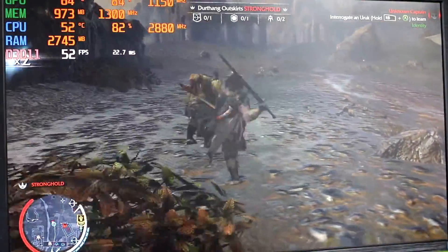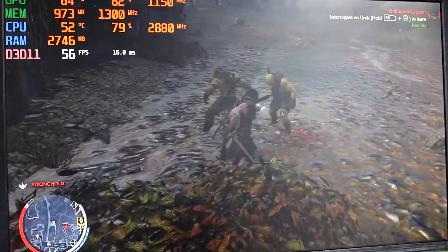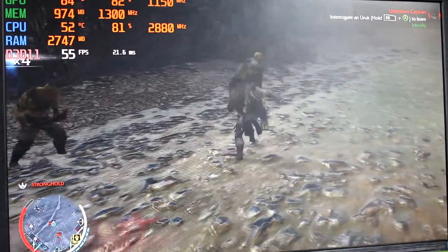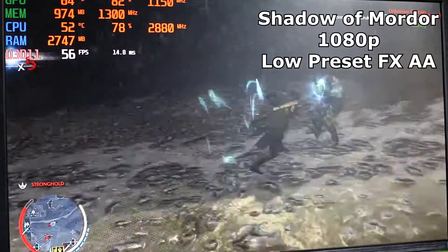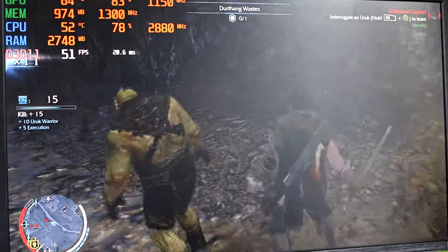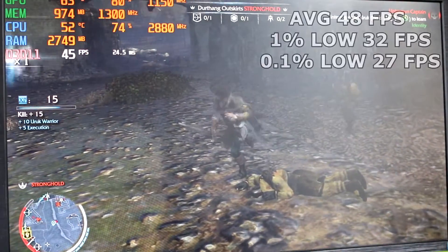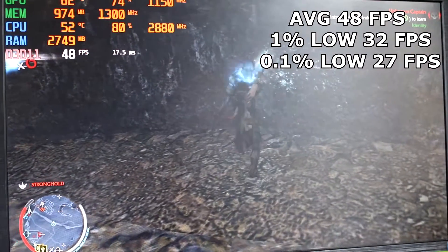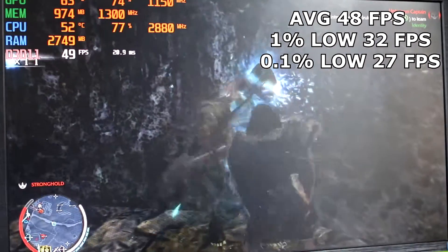Given the unplayable experience on Shadow of War, I decided to roll back to its predecessor, Shadow of Mordor, and was greeted with a decidedly smoother experience. Run at 1080p low settings with FXAA anti-aliasing, the system gave credible results — an average of 48fps, 1% lows of 32, and 0.1% lows of 27fps.